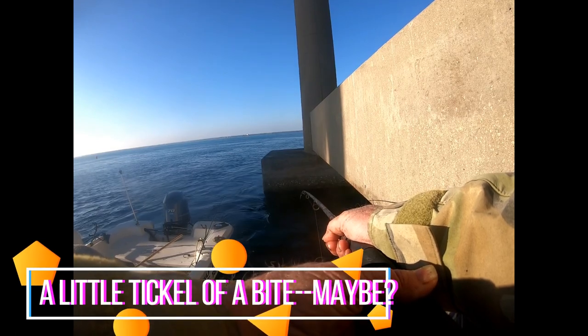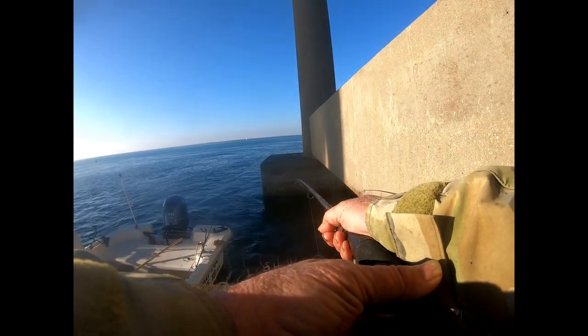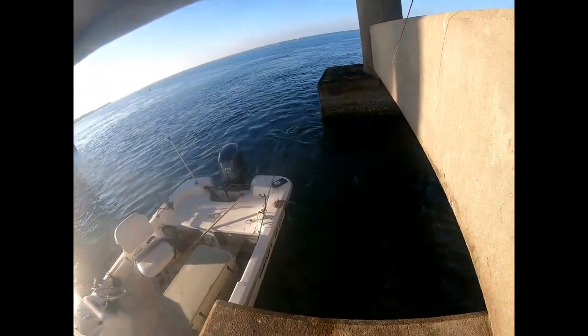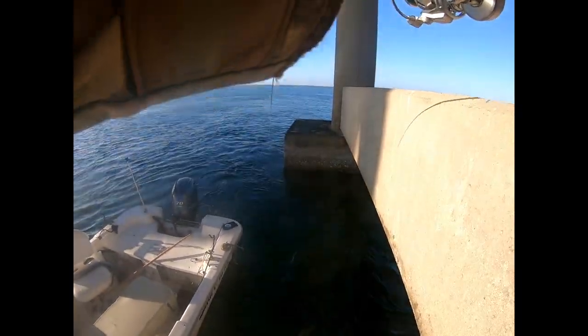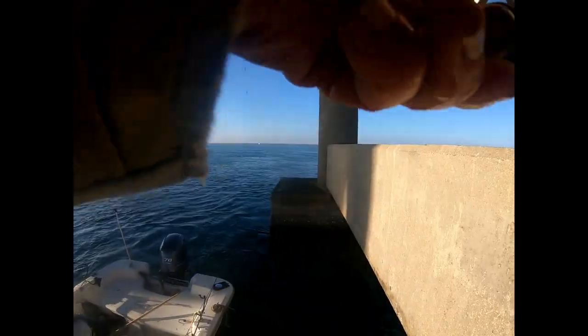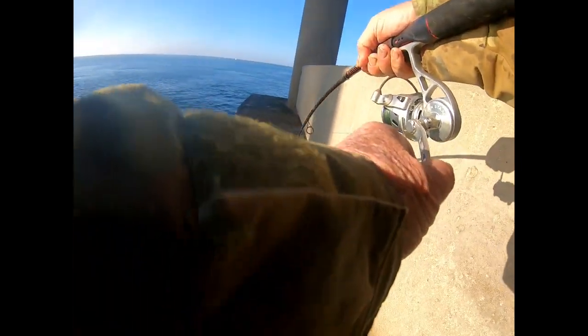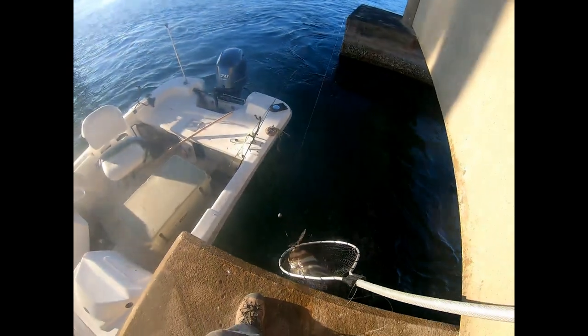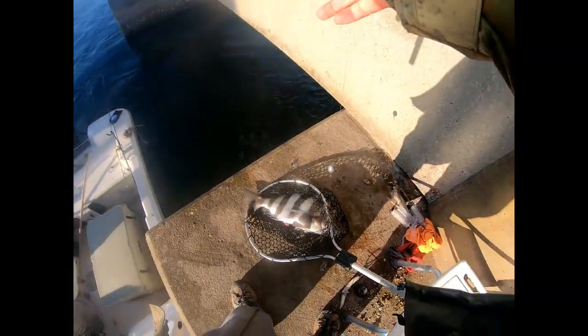Looks like a bite — we'll see. Yep! Oh boy, I've got the tackle to get this guy this time. They've been breaking me off — big fish, big fish! I've gotta keep him out of those pylons. Oh man, that's a big ol' sheephead! That's a 12-13 pound sheephead there, buddy. Take a look at that fish — take a look at that sheephead. Wrap fishing system!